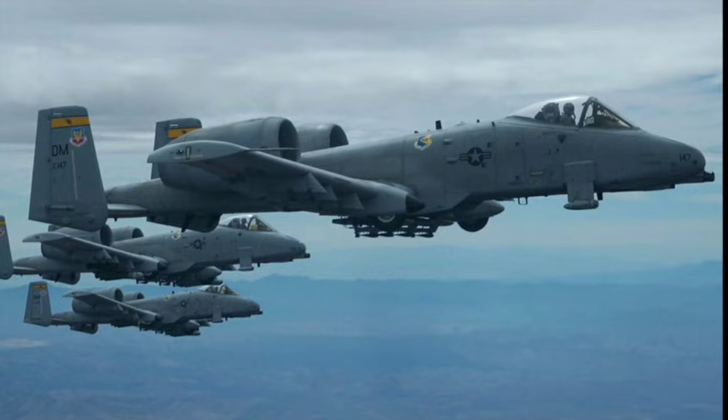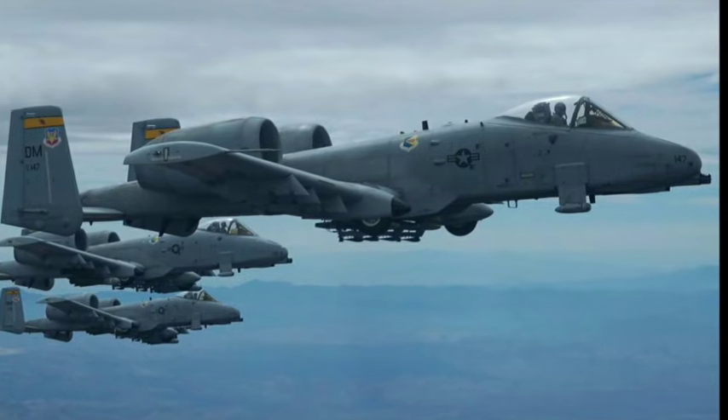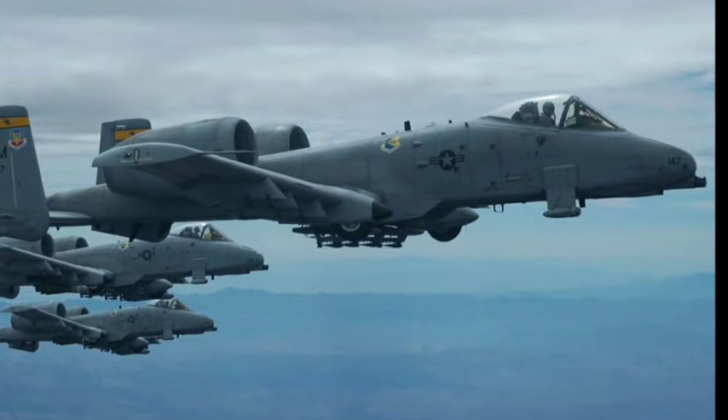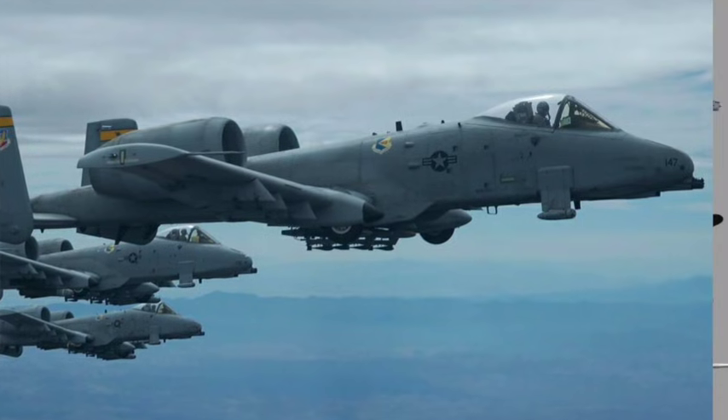For the men and women it has protected on the battlefield, the Warthog isn't just another aircraft. It's a lifeline, a guardian angel with a roar, and one of the most iconic combat machines ever to grace the sky.